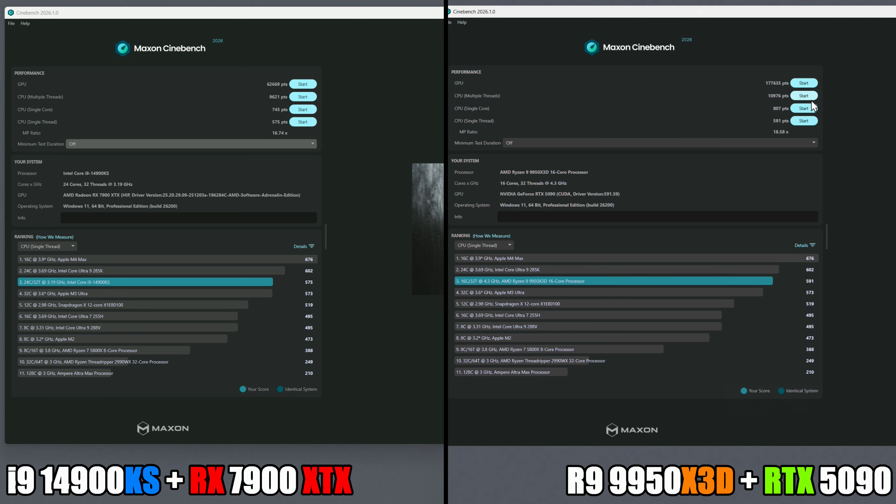The Intel i9 4900KS scored 575 points for the single thread — so actually not that far behind when it comes to the single core score. In terms of the multi-threaded score, that's actually pretty close as well. It's just a massive difference from the GPU, which is expected. The RX 7900 XTX is about three years old now, whereas the RTX 5090 is maybe four months old. The 4900KS is just over a year old. These are some of the top components available, and it's interesting how close the two CPUs are. I don't believe 3D cache has any real advantage in these types of tests, which is probably why. But the RTX 5090 is completely dominating here.